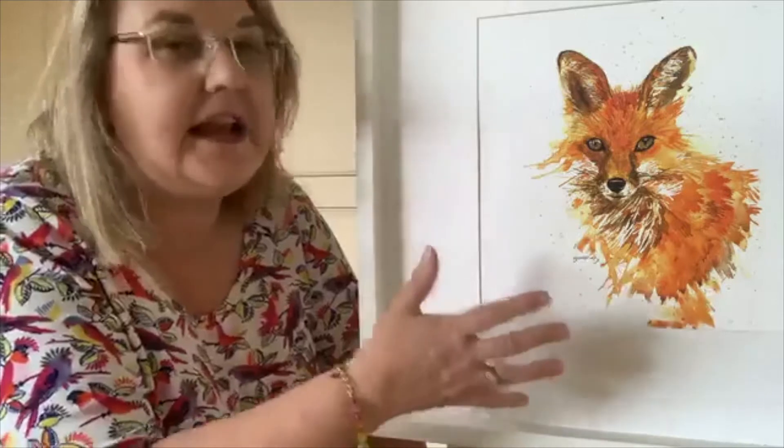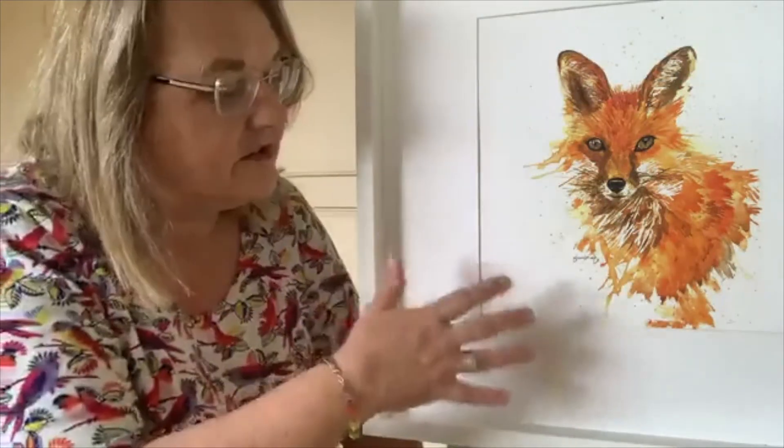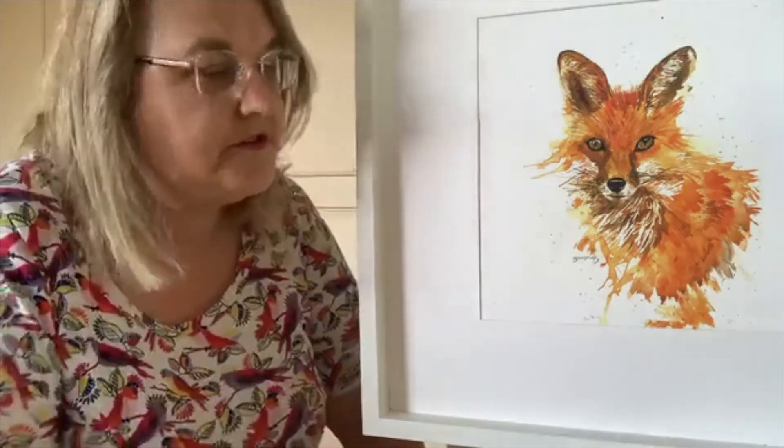I sell it as a cushion and I sell it as a really high quality print, which obviously this one is. This is what's called a G-Clay print, which won't fade. It'll last you well over a hundred years. It's done in heritage watercolour paper.